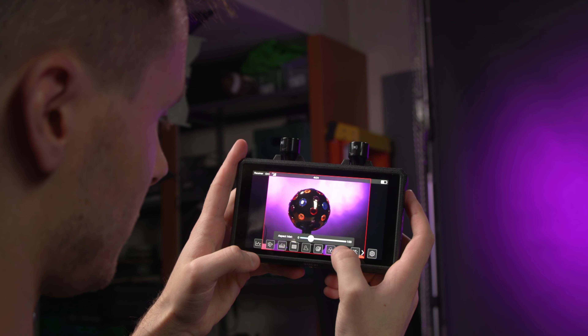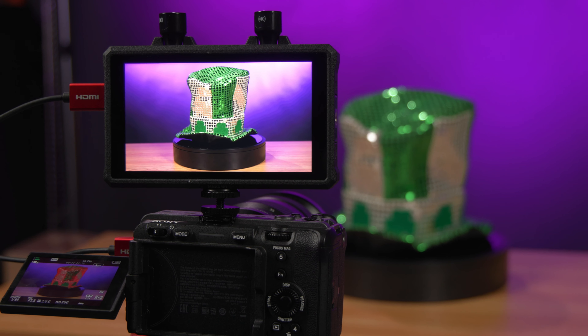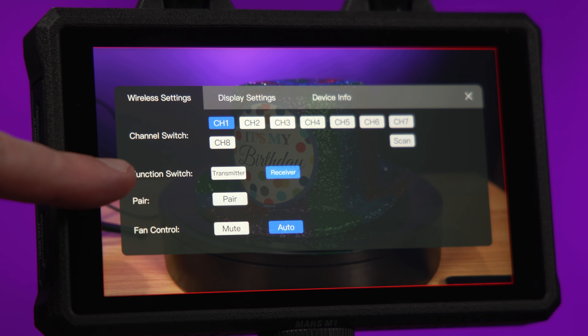But the real ace up the M1's sleeve is its flexibility to be whatever tool you need it to be in the moment. The Mars M1 is compatible not only with the Mars 4K transmission system, but also the Mars 400S Pro and Mars 300 Pro, meaning you don't need to upgrade your entire wireless system to integrate the M1 if you're still rocking an older Hollyland system. The M1 can be configured to be either a transmitter — just like the Mars 4K — that can connect to two receivers or four mobile devices, or it can function as a receiver and connect to another Mars M1 set up as a transmitter or any of the previously mentioned Hollyland wireless systems.